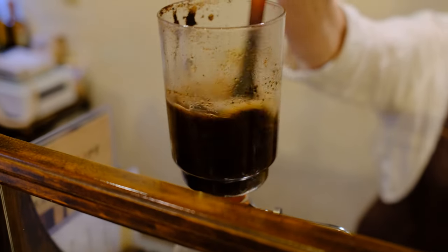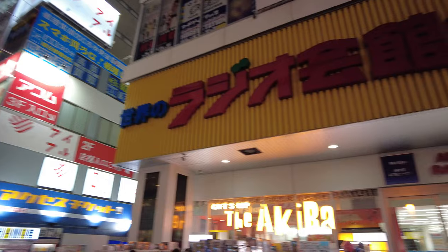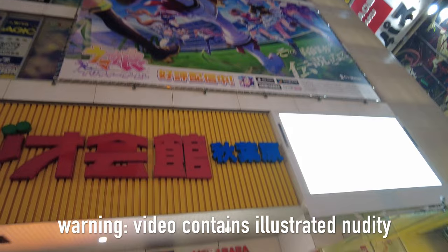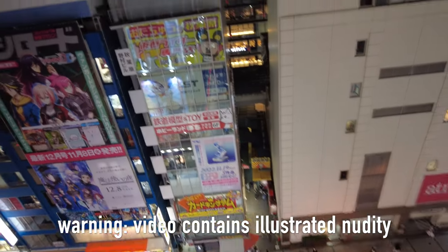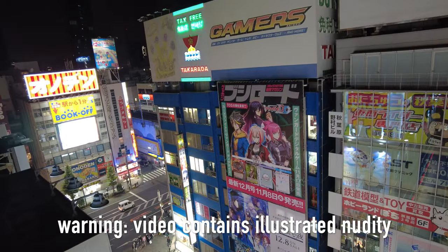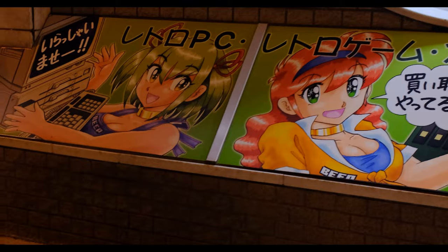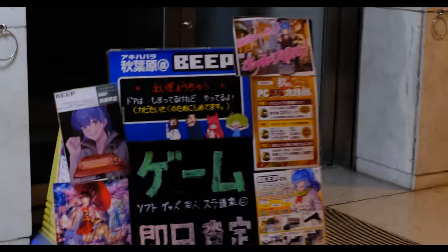Konnichiwa! Akihabara — lights, anime figurines, noises, sounds, people, good food — and tucked away in a corner of Akihabara is a set of stairs. But not just any stairs: these stairs lead to a layer of retro gaming unlike any I've ever visited anywhere in the world. This is Beep.